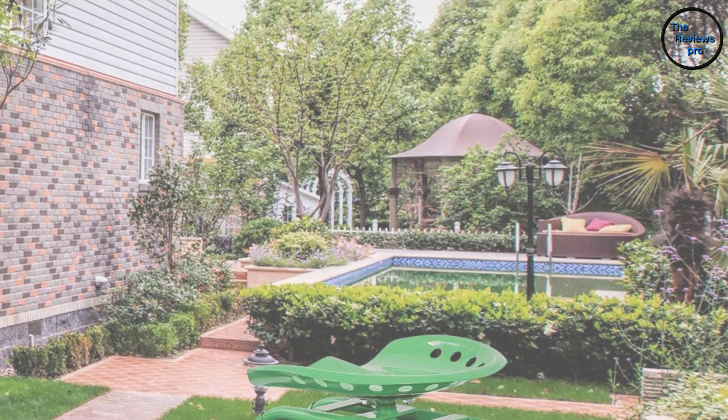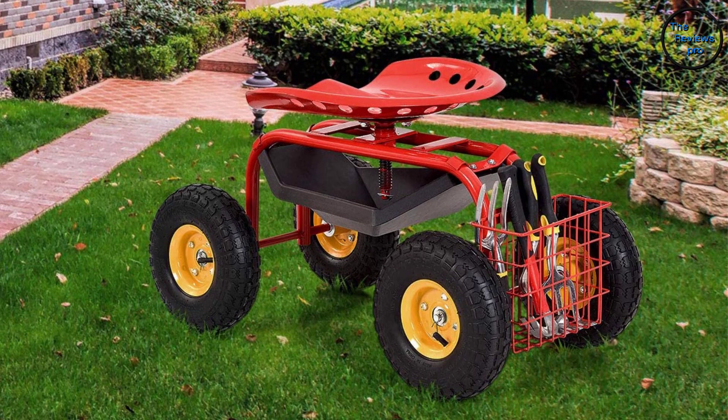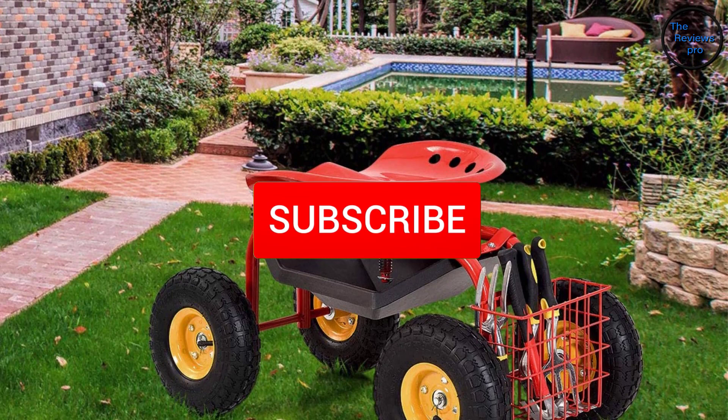Are you looking for the best garden scooters in your budget? In today's video we break down the top 5 best garden scooters that are available on the market. I made this list based on their price, quality, durability, and more. To find out more information about these products, you can check out the description below and also make sure you subscribe for more reviews. So let's get started with the video.